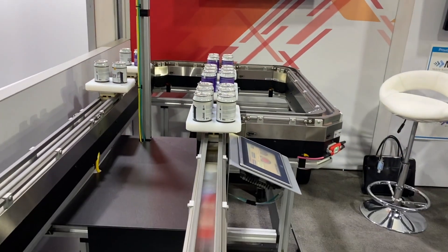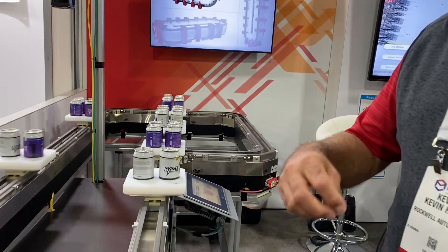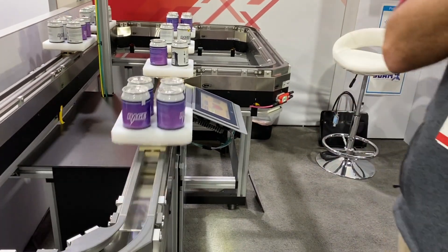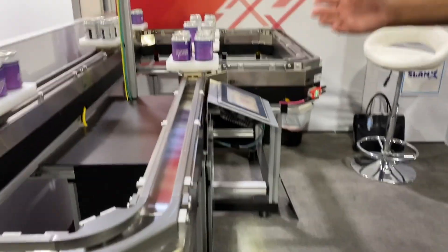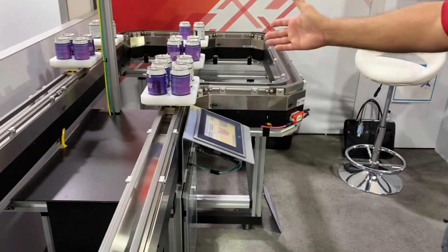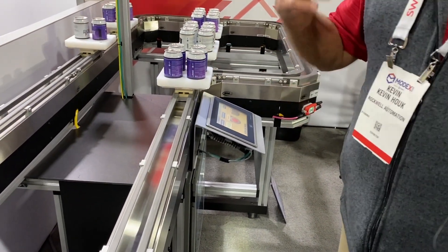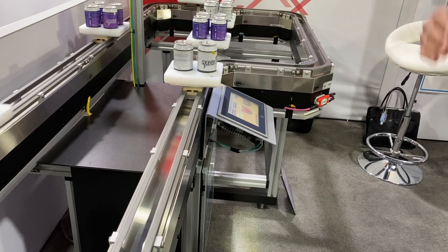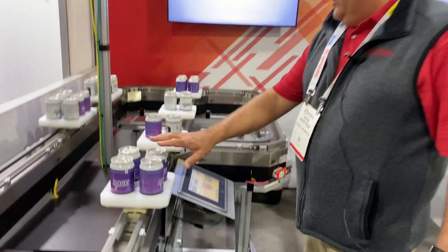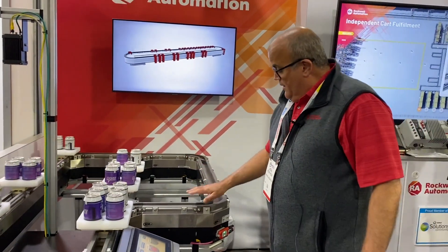The idea is to provide intelligent conveyance so that the product can go to areas where value can be added. In material handling, that could be a different induct, a divert, or wherever you need the product to go based on package size. As we get customers that require a variety of package customization, we can tailor to two cans, four cans, purple cans, white cans — whatever you want. We can bring out the value.